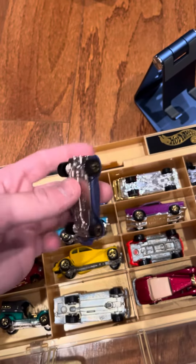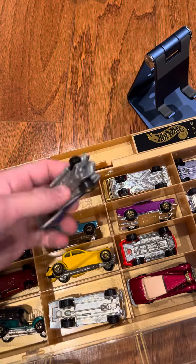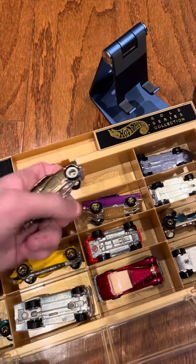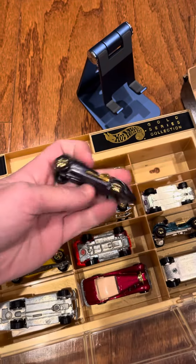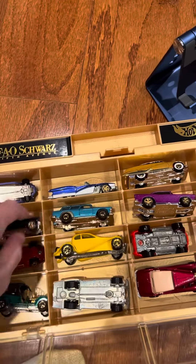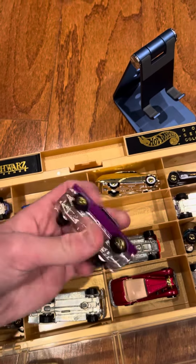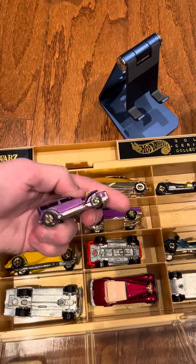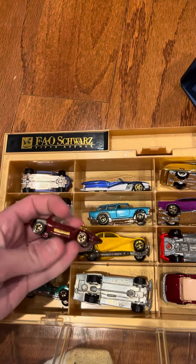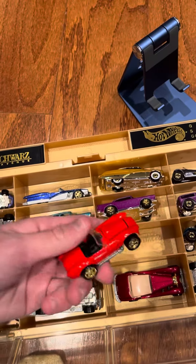This is the Beatnik Bandit. A Street Beast. A Gold Purple Passion. Twin Mill. T-Bird. Chevy Nomad. 55 Chevy. The Demon. Silhouette. 37 Bugatti. Shelby Cobra 427SC.